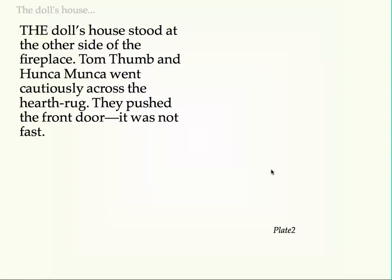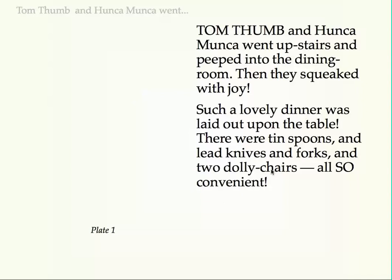The doll's house stood at the other side of the fireplace. Tom Thumb and Hunca Munka went cautiously across the hearthrug. They pushed the front door — it was not fast. Tom Thumb and Hunca Munka went upstairs and peeped into the dining room. Then they squeaked with joy.